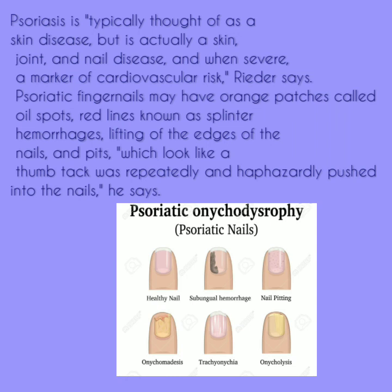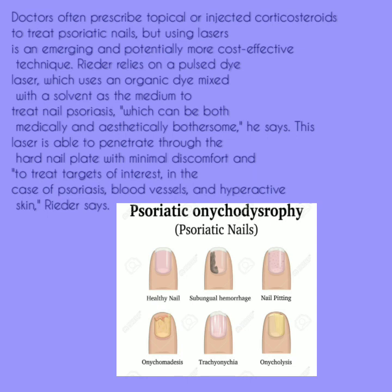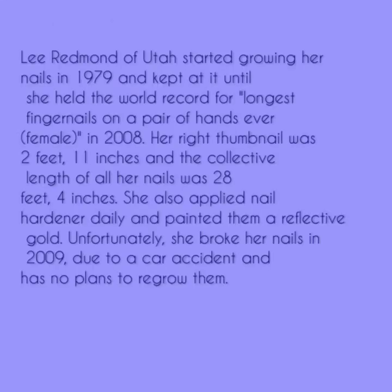Psoriatic fingernails may have orange patches called oil spots, red lines known as splinter hemorrhages, lifting of the edges of the nails, and pits which look like a thumbtack was repeatedly and haphazardly pushed into the nails. Doctors often prescribe topical or injected corticosteroids to treat psoriatic nails, but using lasers is an emerging and potentially more cost-effective technique. A pulsed dye laser, which uses an organic dye mixed with a solvent, can treat nail psoriasis — which can be both medically and aesthetically bothersome. This laser is able to penetrate through the hard nail plate with minimal discomfort and treat targets of interest, such as blood vessels and hyperactive skin.